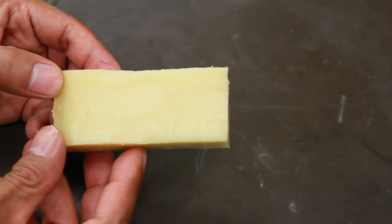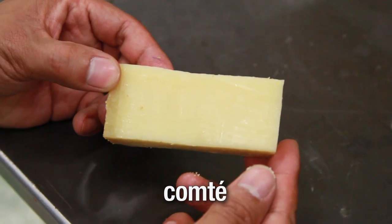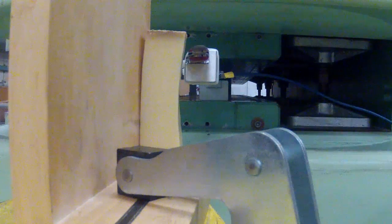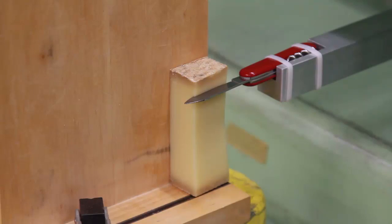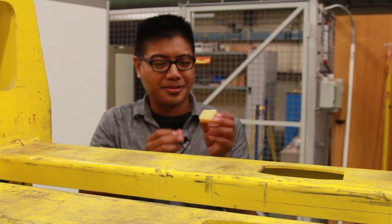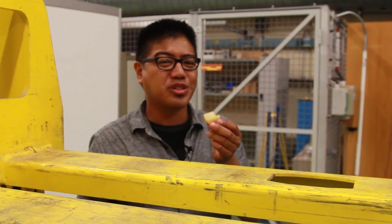Next, let's step it up with a semi-hard cheese — Comté, from France. Let's do this. We should have brought bread.